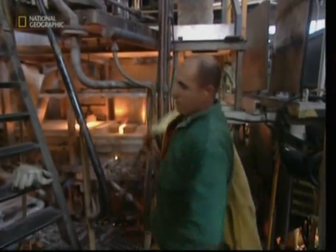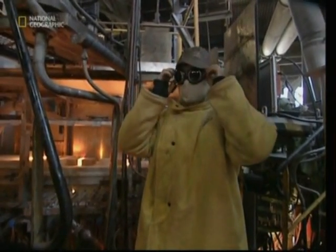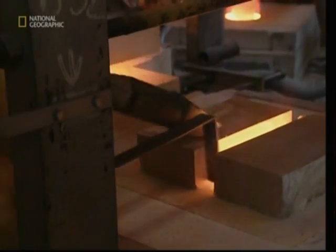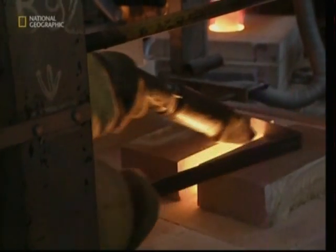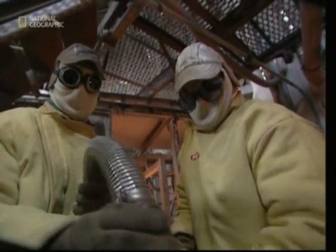For heat-resistant glass, the raw material must be as pure as possible. The chlorine gas removed many of the impurities, but the factory is also full of dust and dirt. These men are putting on protective clothing so that they can do some housework — or in this case, factory work. Keeping it free of dust ensures high-quality glass, ready to produce coffee jugs, for example.